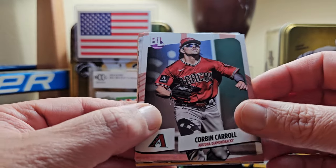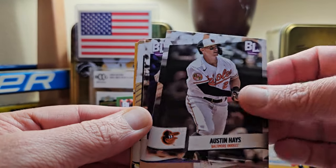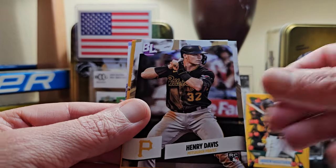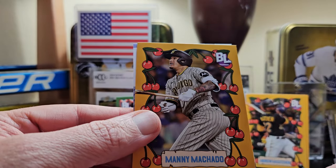Corbin Carroll, Trevor Story, Austin Hayes. Running out of time to get the Yamamoto and Lawrence Butler. Doesn't look like we're gonna get him. Finishing up with Henry Davis and a Big Leaguer — Manny Machado.